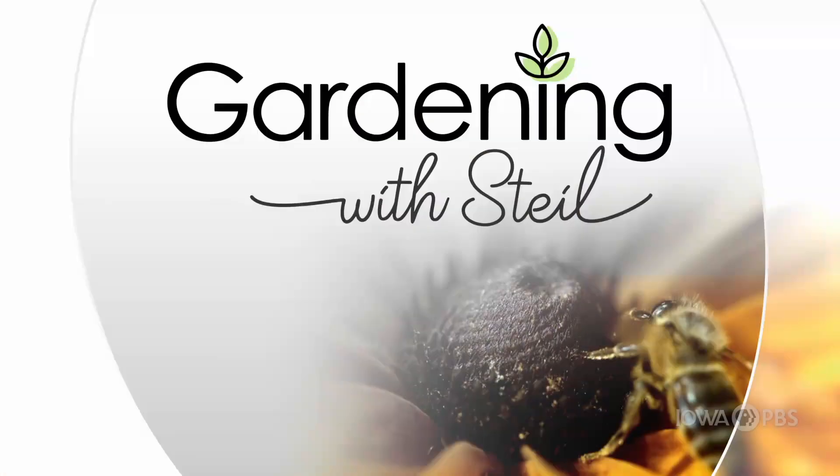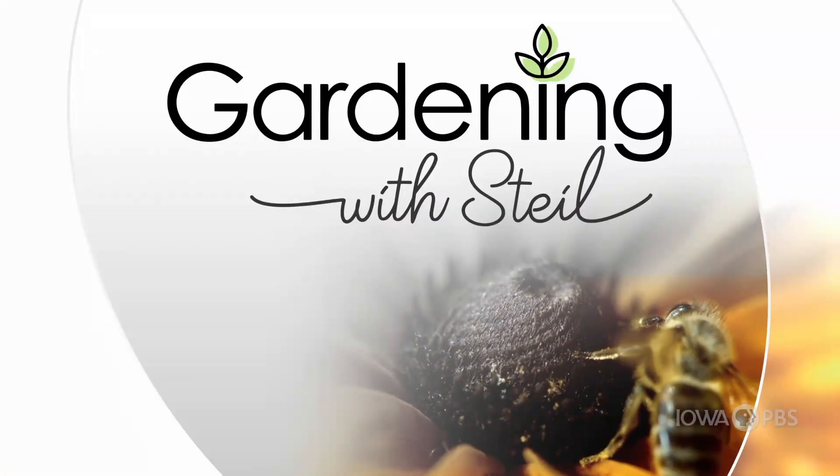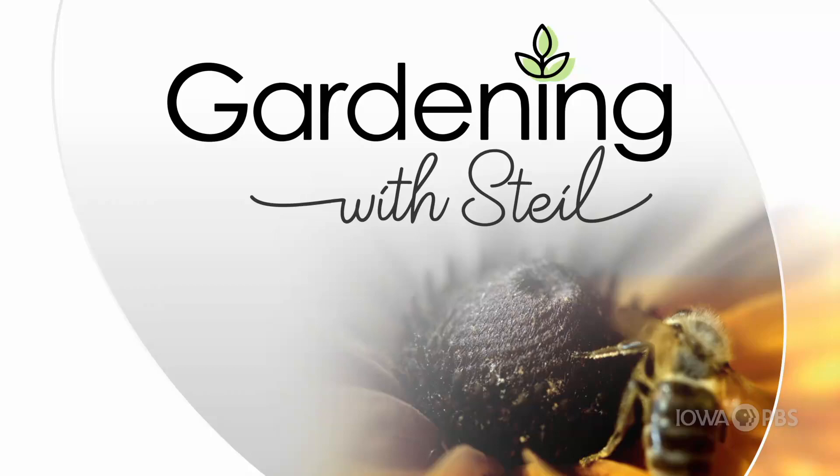Thanks for joining me on Gardening with Style. Coming up on the all-new Gardening with Style special — today we're talking totally tomatoes.